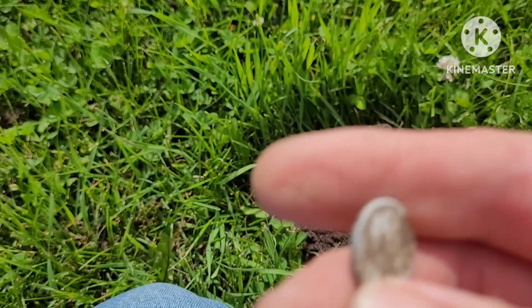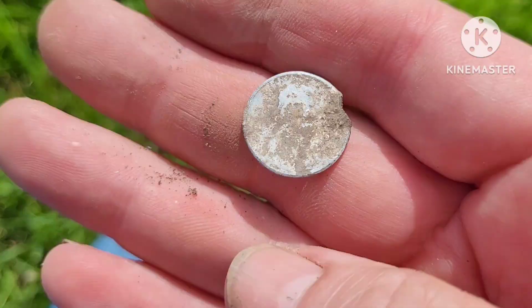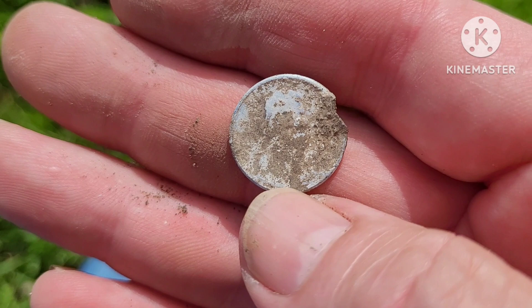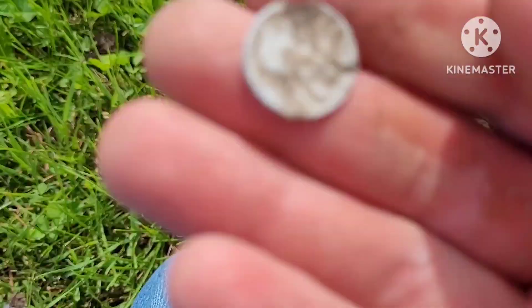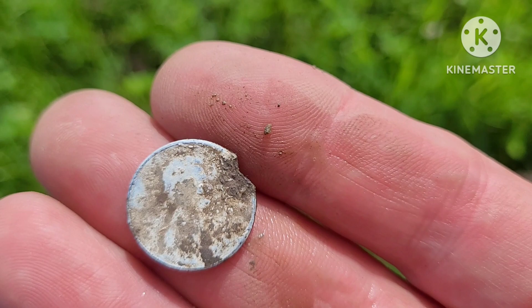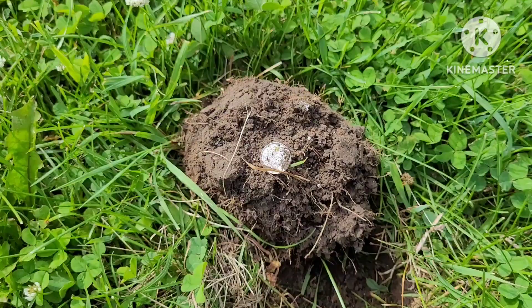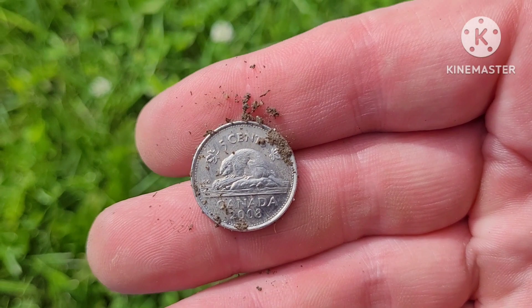One side is crud and the other side turned completely white. But I can just make out Lincoln, so I'd say — let me put a little spit on it — I'd say it's a zinc penny. I'm not sure if I'm gonna get a date off that. Yeah, it's a zinc penny.